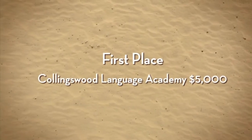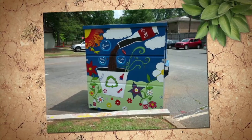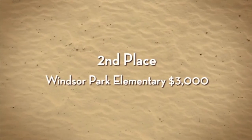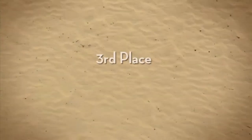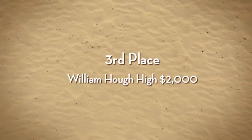Judges were selected to evaluate the recycling bins. Winners included: first place, Collingswood Language Academy, $5,000; second place, Windsor Park Elementary, $3,000; and third place, William Hall High School, $2,000.